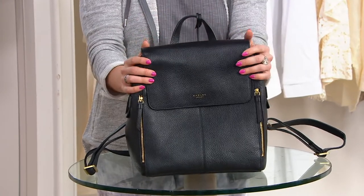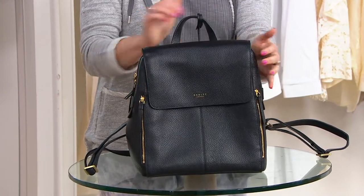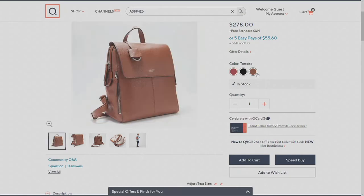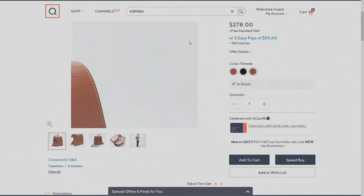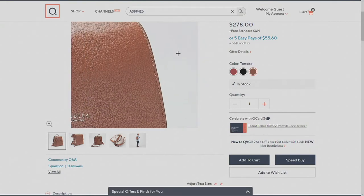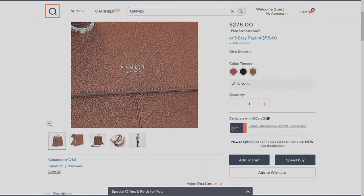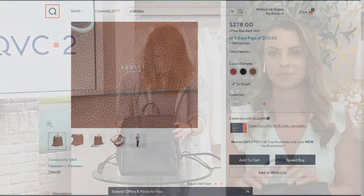I have it here in black, and then two other colors to choose from. We have it in Rio, which is the most limited, and then we have it in tortoise — also very, very limited. We only have around 250 to 270 of these to go around. This is the first day it's being presented, so there's a lot to dive into.